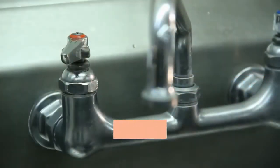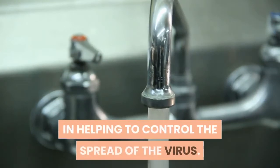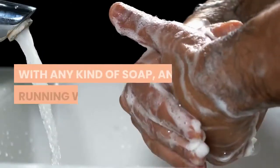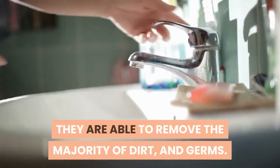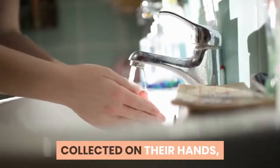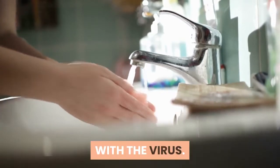Hand washing is one of the most important steps in helping to control the spread of the virus. Every time someone washes their hands with any kind of soap and running water, they are able to remove the majority of dirt and germs collected on their hands, which in turn reduces their chances of getting infected with the virus.